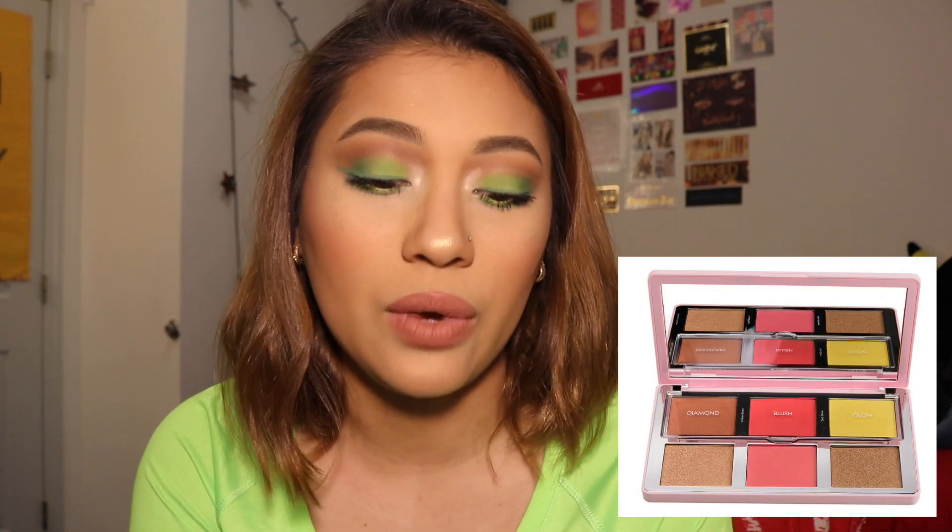Next is not an eyeshadow palette — it's the Natasha Denona Diamond and Blush palette, specifically the citrus one. What is that yellow neon-green shade? Is that supposed to be a highlighter? It says glow, but that color is like the color of my shirt. I don't think that would look good on anyone.